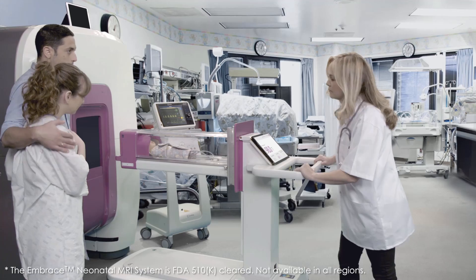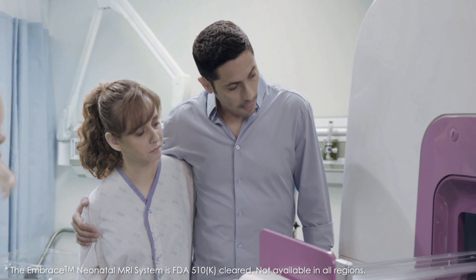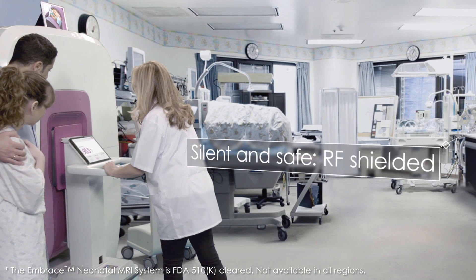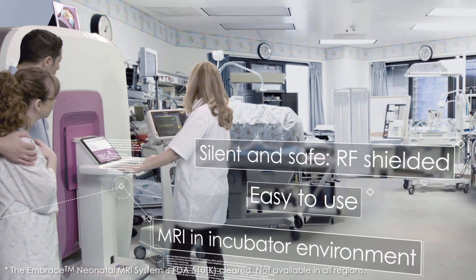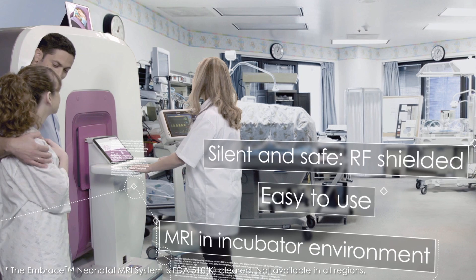Embrace is a dedicated right-in-place neonatal MRI system for the neonatal intensive care unit. It's silent and safe, designed for minimum trauma and maximum ease of use. It enables scanning in an incubator environment with both medical staff and parents close at hand.